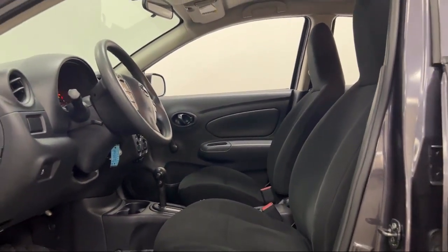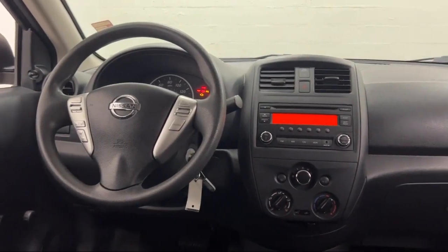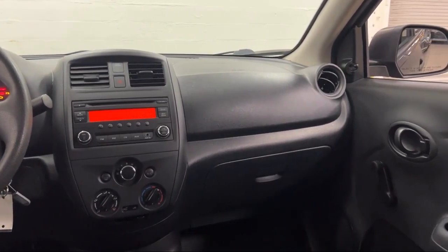Ventilated Disc Front Brakes, In-Dash CD MP3 Playback, Braking Assist, Steering Wheel Mounted Phone Controls, and has less than 55,000 miles on the odometer.